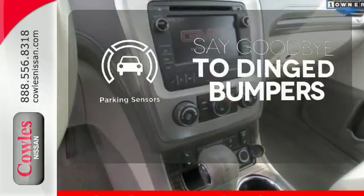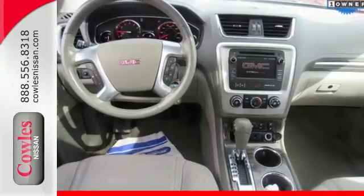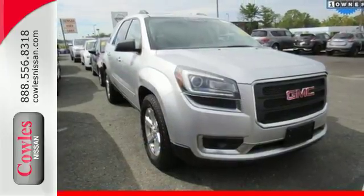Parking sensors help keep you safe by alerting you to your surroundings. Maximize your space in this family-friendly GMC. Now's the time to check it out.